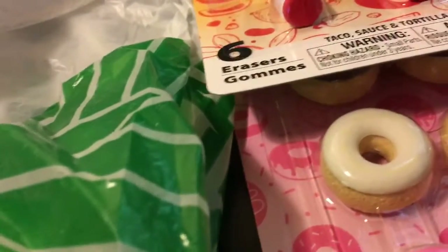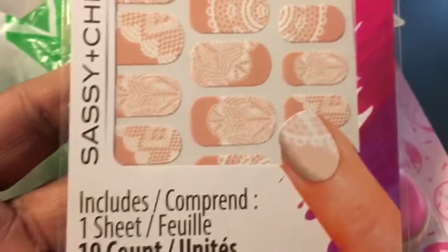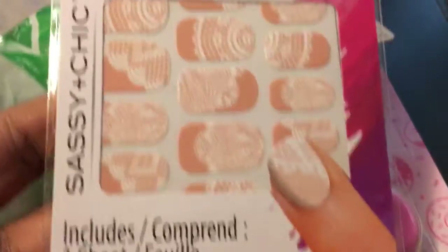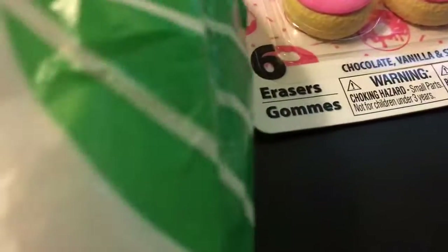I picked up these nail stickers — I thought they were cute. I usually keep these for about a couple of weeks.